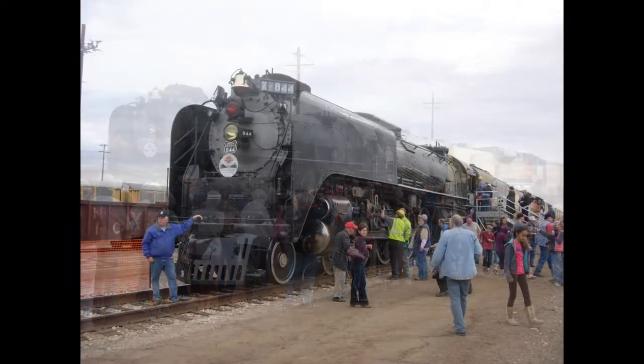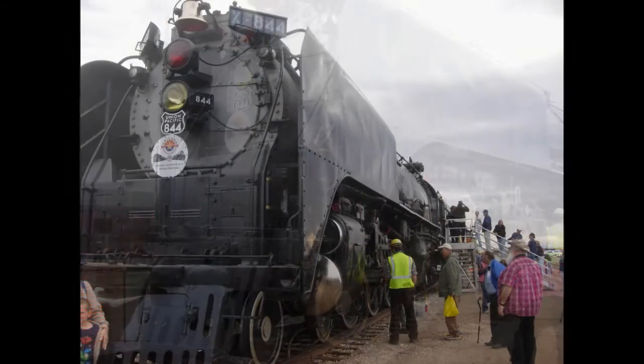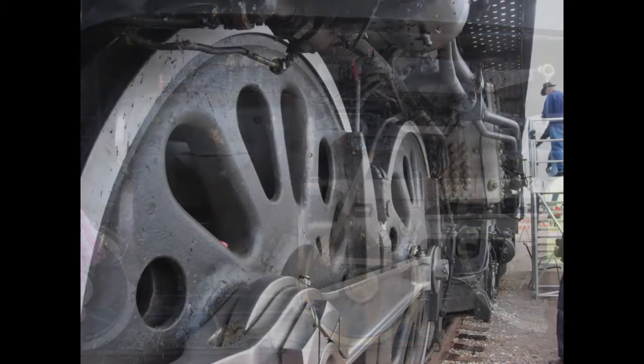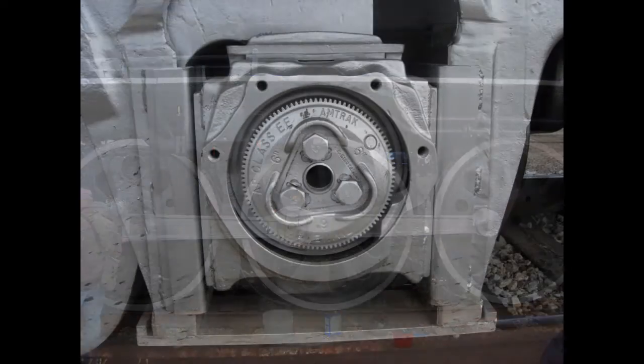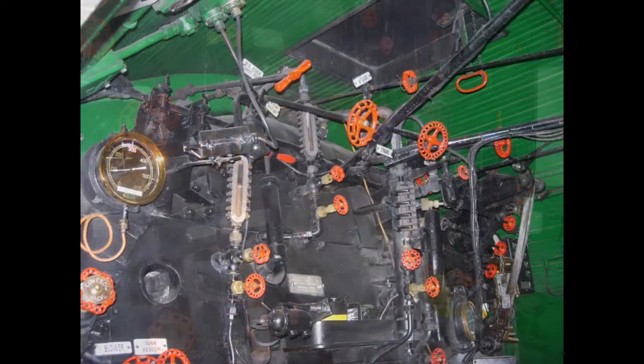Steam locomotive number 844 is the last steam locomotive built for Union Pacific Railroad. It was delivered in 1944 — a high-speed passenger engine that pulled such widely known trains as the Overland Limited, Los Angeles Limited, Portland Rose, and Challenger.